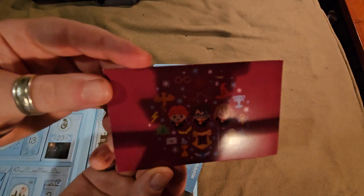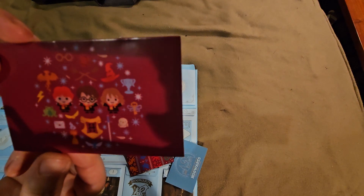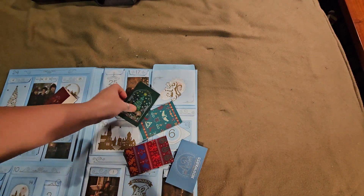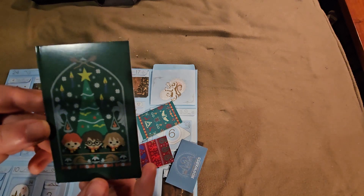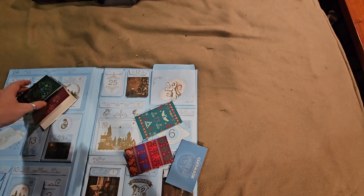This one's got Hermione, Ron, and Harry. Oh, they're just empty little blank booklets that you can use as like little Christmas cards. There's a Christmas tree one here — again, it's just blank in the center.